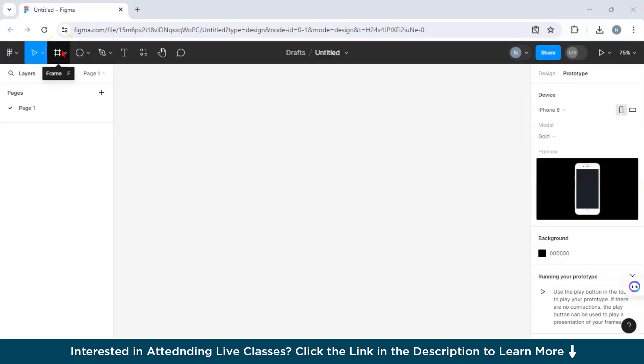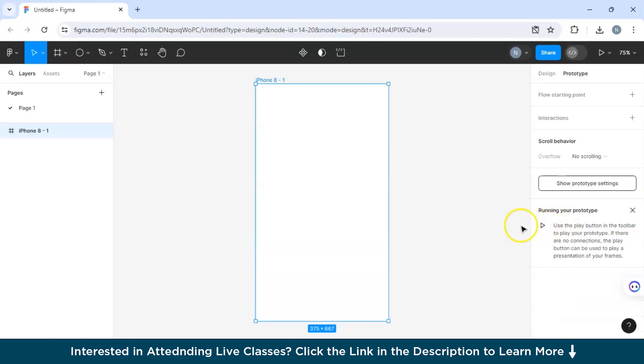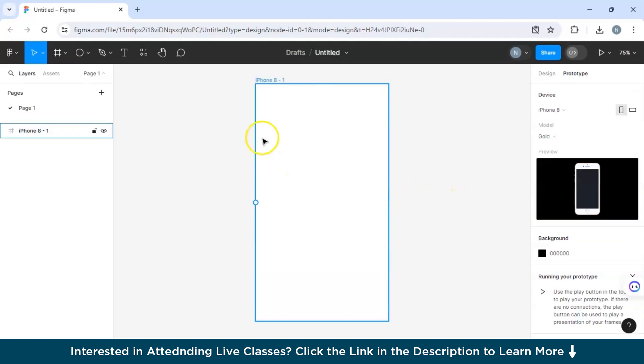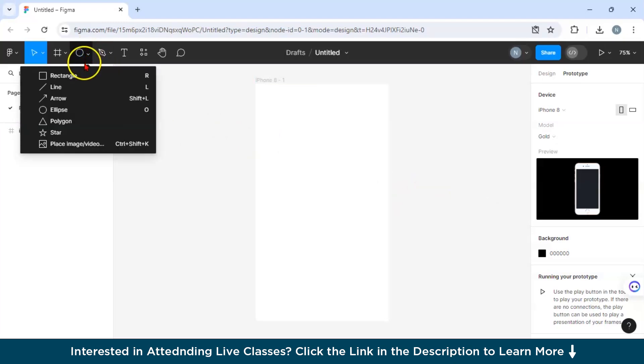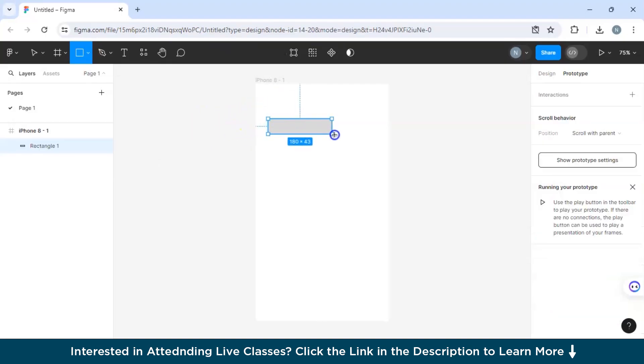Now let's create a simple animation. I've selected a frame — for our prototype we're going to use iPhone 8, though you can choose any option from the list. Next, let's select a shape. We'll use a rectangle; I've created one at 280 by 63 size. You can adjust the size based on your preference.